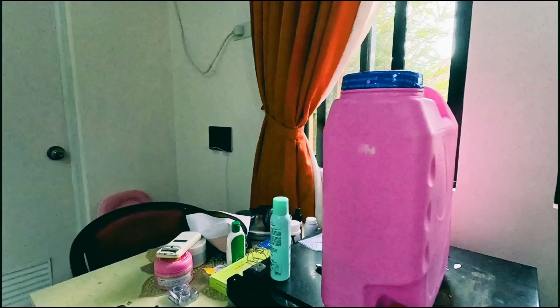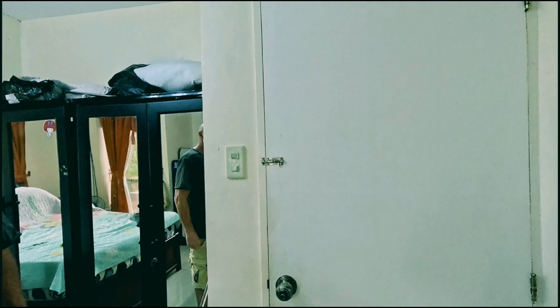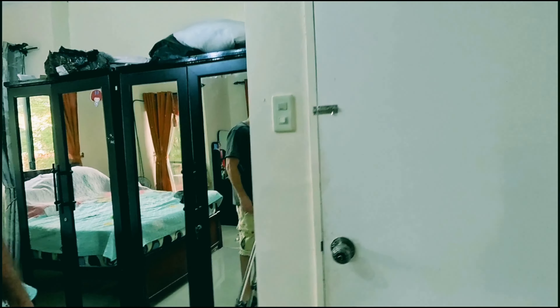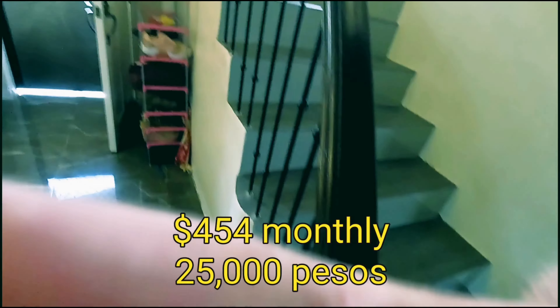Note that the refrigerator up here is not included — that belongs to the current tenants. But anyway guys, that's pretty much it for the walk around the house. I hope you enjoyed it — it's about $454 US dollars to rent this place fully furnished.